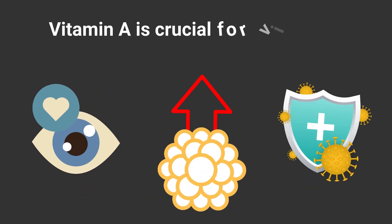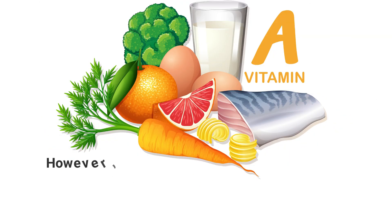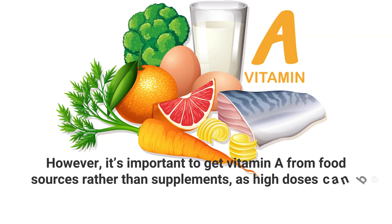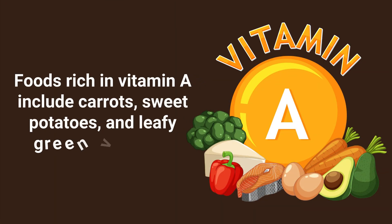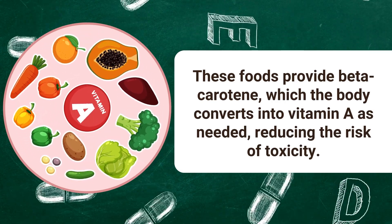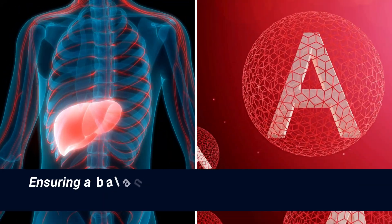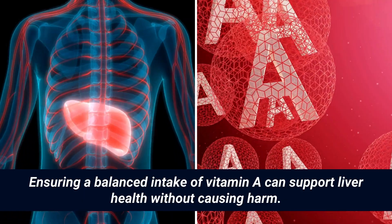Vitamin A is crucial for vision, cell growth, and immune function. However, it's important to get vitamin A from food sources rather than supplements, as high doses can be toxic to the liver. Foods rich in vitamin A include carrots, sweet potatoes, and leafy green vegetables. These foods provide beta-carotene, which the body converts into vitamin A as needed, reducing the risk of toxicity. Ensuring a balanced intake of vitamin A can support liver health without causing harm.